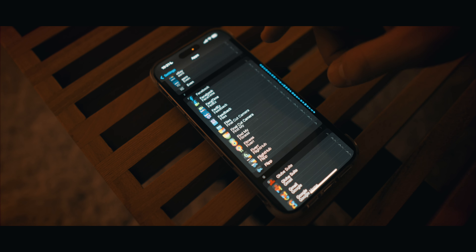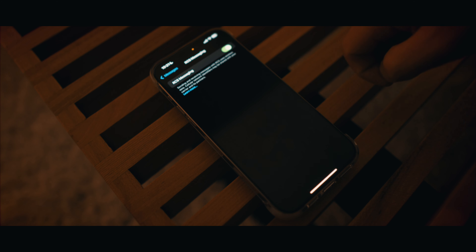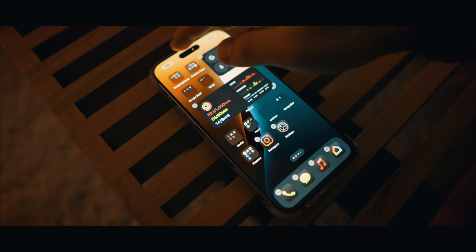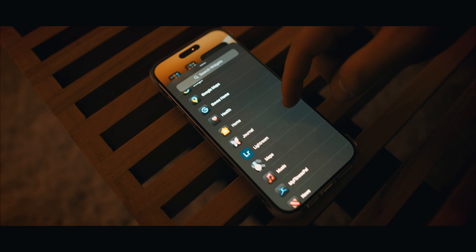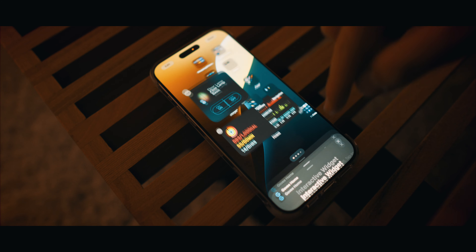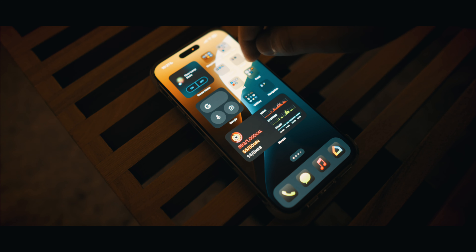iOS 18 now has RCS messaging — you can turn this on under the messages settings. Another big addition is widgets. If the app of your choice comes with a widget, you can now turn it into one on your home screen. I'm hoping widget availability will expand in the future, but right now there's quite a bit available. For example, I'll turn my Gobi light bar into a widget, so I don't have to shout at Google at 2am or dig through the app to turn off the light — it's just on my homepage.